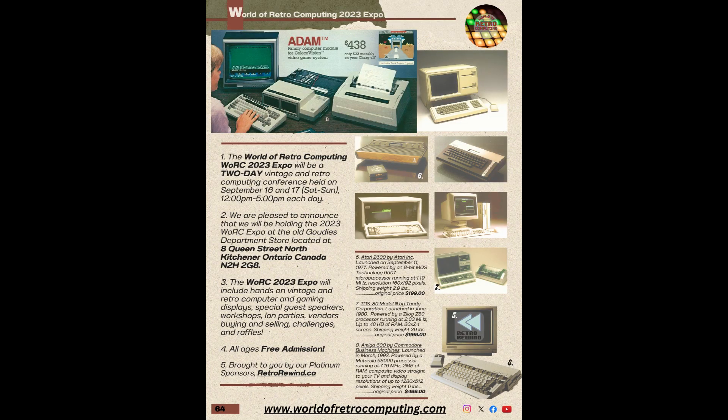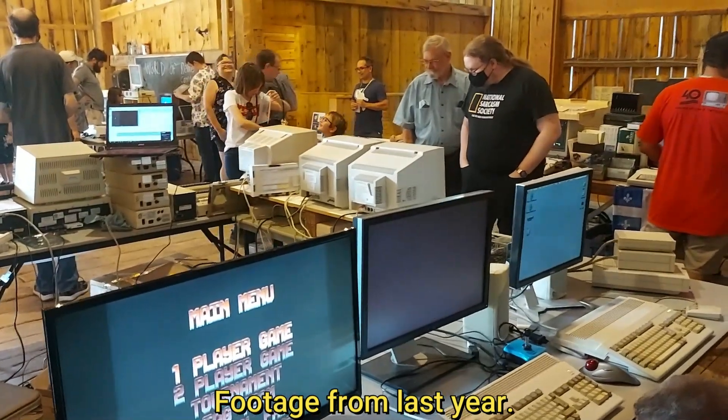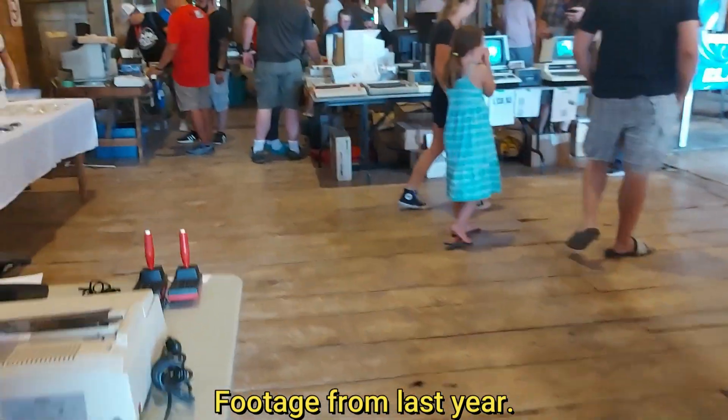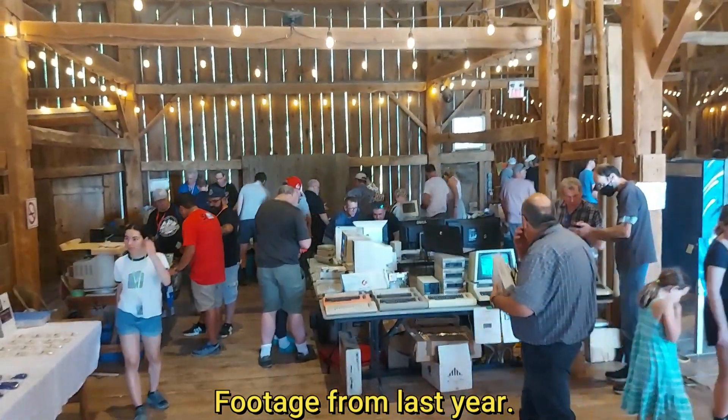But before we do that, I would like to announce that I will be attending the World of Retrocomputing Expo here in Kitchener, Ontario. It will be happening this year on September 16th and 17th from 12pm to 5pm on each day. It's a free event, and this Osborne will be there, so come check it out if you're in the area.